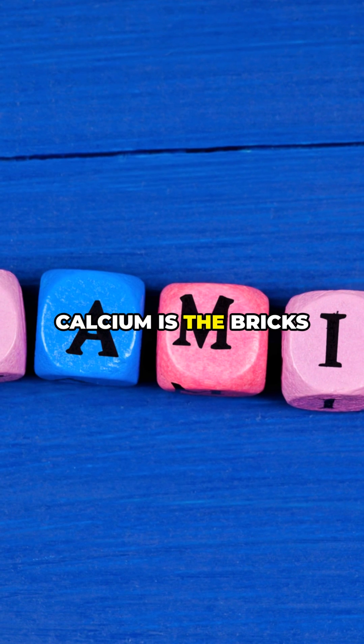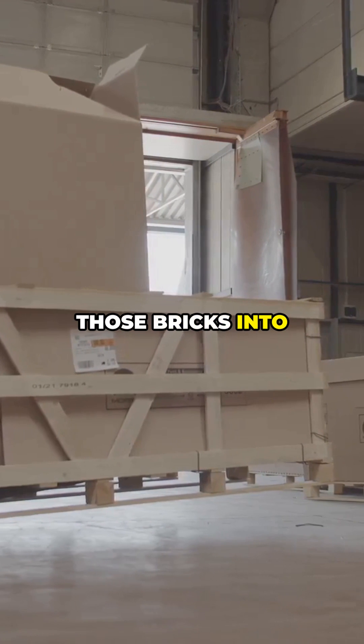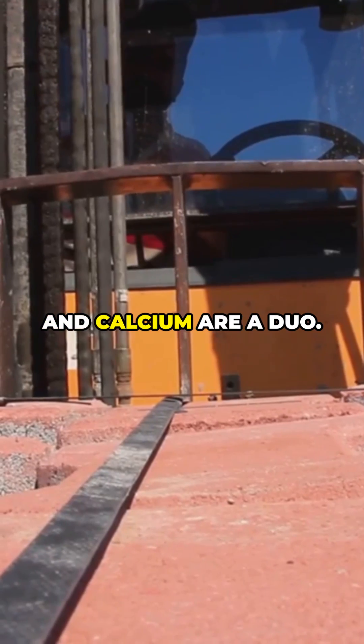Quick science check. Calcium is the bricks for your bones, and vitamin D is the forklift that carries those bricks into your bloodstream. No forklift? The bricks just sit there. That's why vitamin D and calcium are a duo.